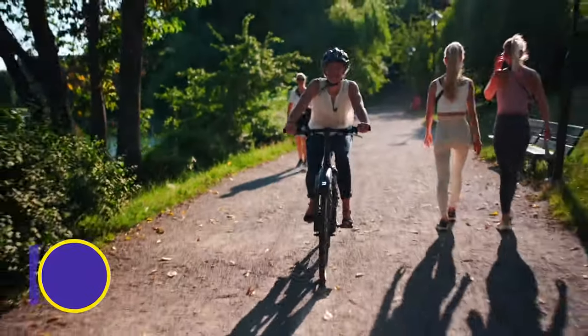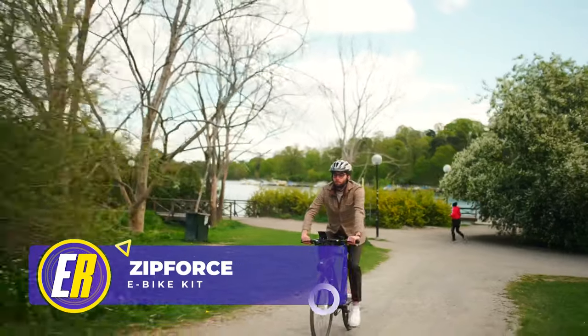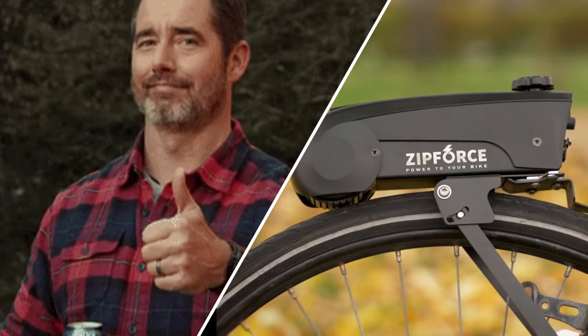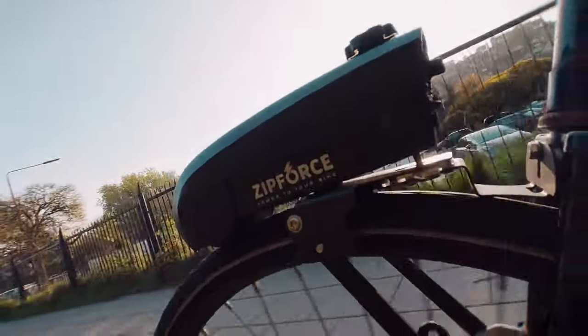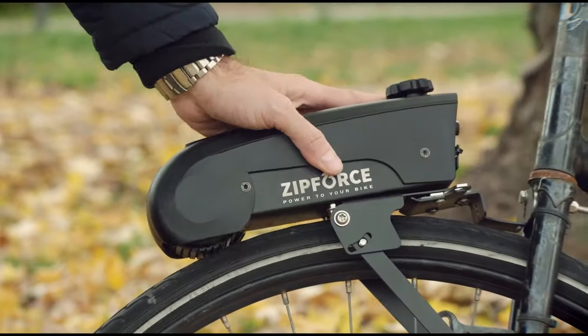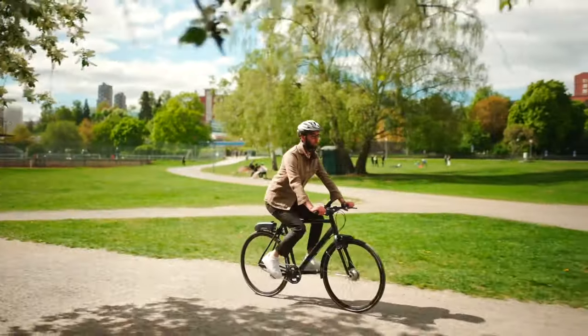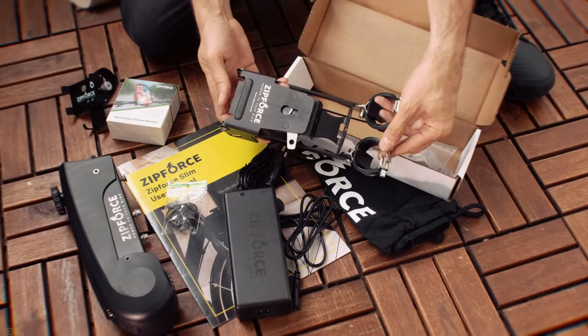What's more unusual than an electric bicycle? A regular bike that's been converted into an electric bike — that's what. This is the ZipForce eBike kit, one of the world's first plug-and-play eBike upgrades. Just click it in, tighten it down, turn it on, and you're good to go — after installing the base plate, of course.